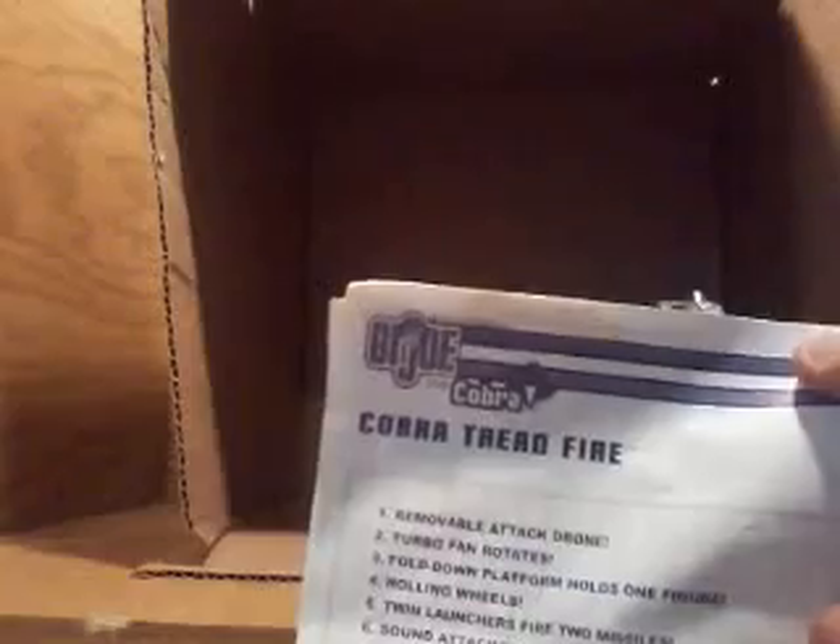We also got the Cobra Tread Fire, and I think it's supposed to be like a swamp vehicle — not 100% sure, but that's what I assume because it's got the back spinning fan which actually spins. We'll do a review on this later. It came with the Cobra Coil figure — there's his file card. This is also from GI Joe versus Cobra.